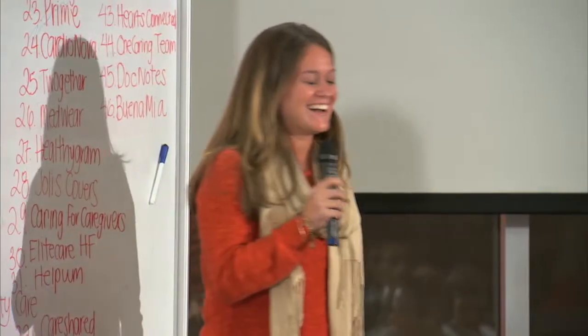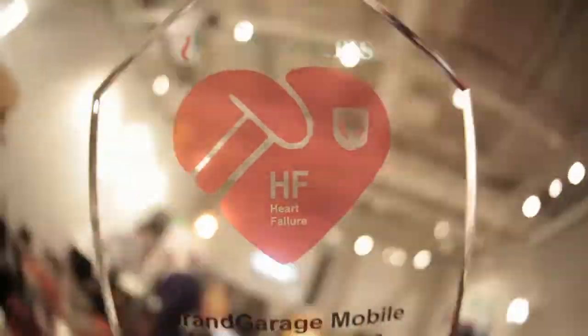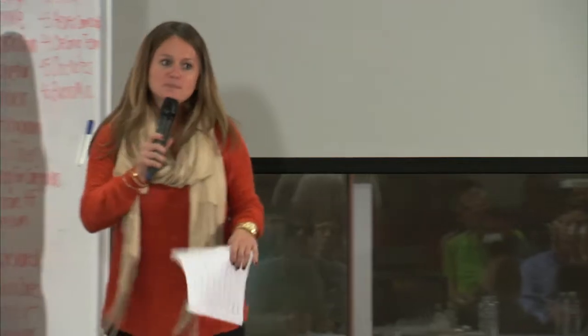So you guys ready for the big prizes? Our grand prize goes to Sensely Plus Plus.